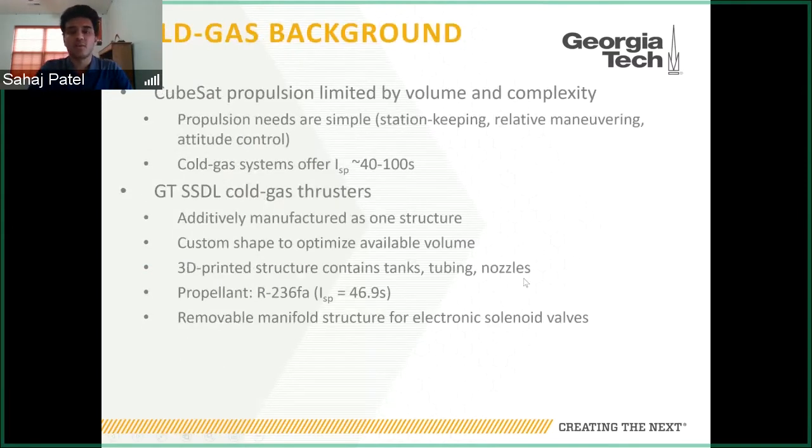Some background on what cold gas thrusters are: CubeSats are limited in complexity and volume, and because of this, propulsion options for CubeSats are also very limited. When there are propulsion needs for low Earth orbit or other Earth-orbiting CubeSat missions, these needs are relatively simple — station keeping maneuvers, some relative maneuvering for proximity operations or constellations, and sometimes attitude control. While they're not very efficient, cold gas systems are extremely simple. They simply involve the isentropic expansion of a gas through a converging-diverging nozzle.